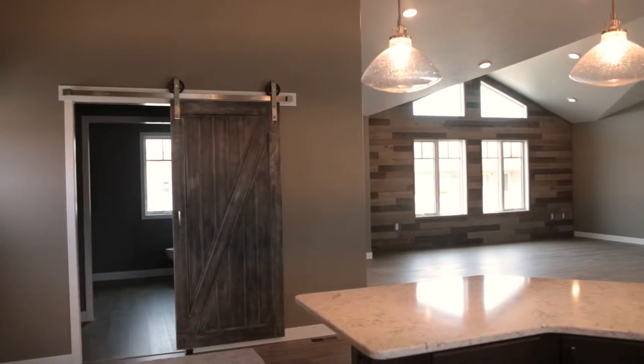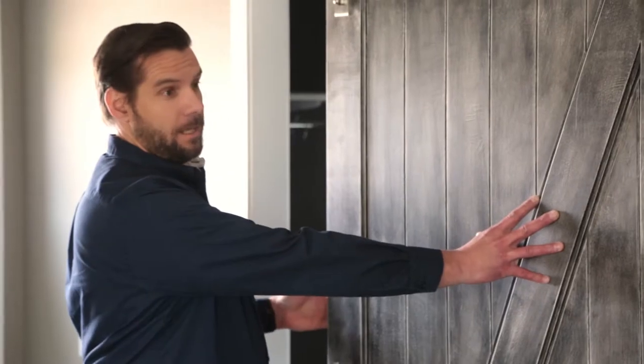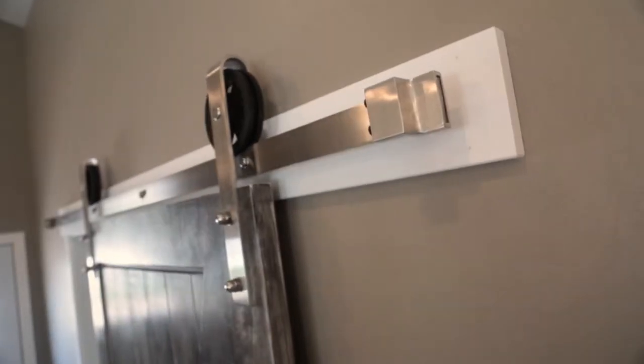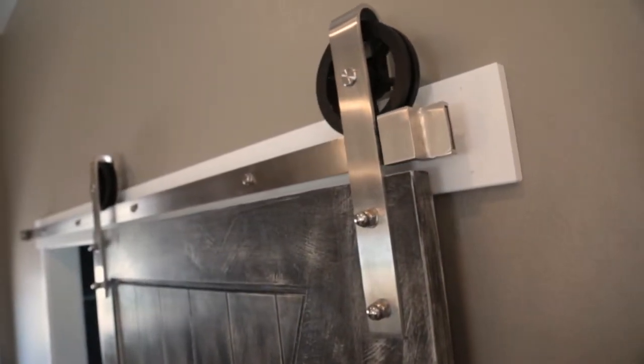One of the features you'll notice is the sliding barn door. This door is made out of a molded panel — it has a chalk paint, a wax, and a glaze applied to it, and the hardware is stainless steel, which matches the satin nickel finish in the rest of the home.